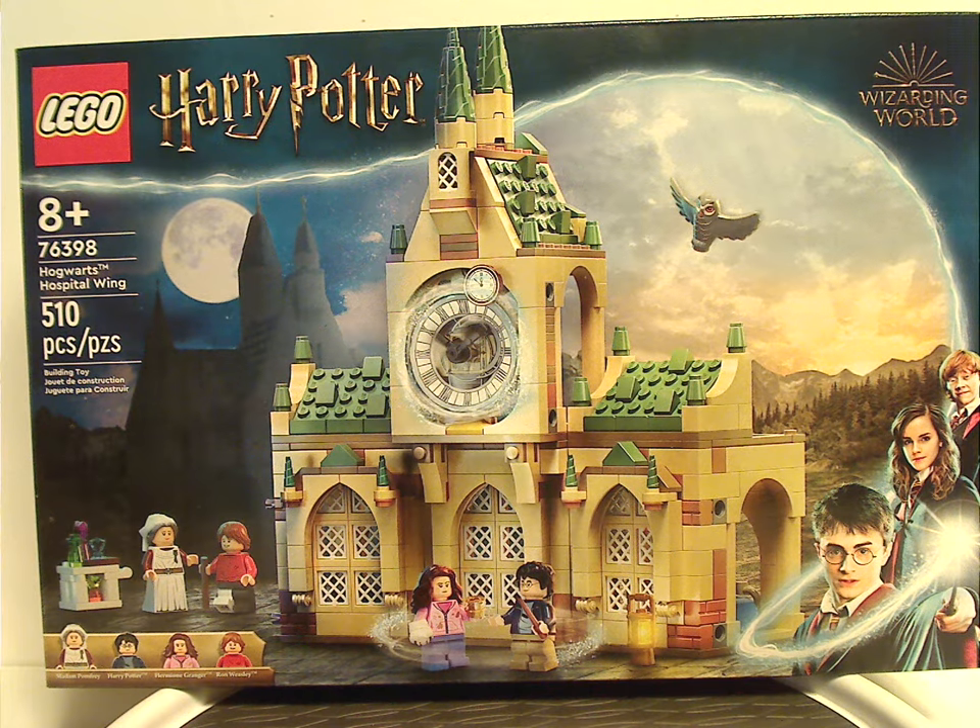Hello everyone, here with another Harry Potter 2022 review, and this one is on Hogwarts Hospital Wing that is now being released.